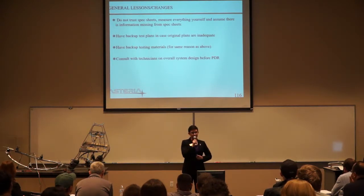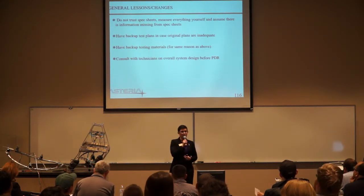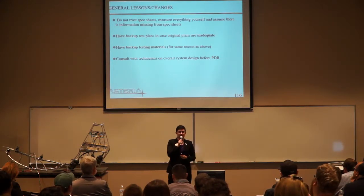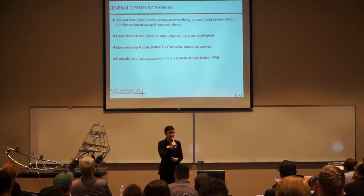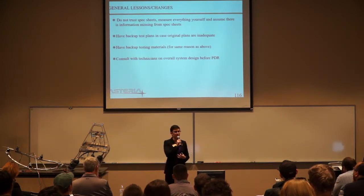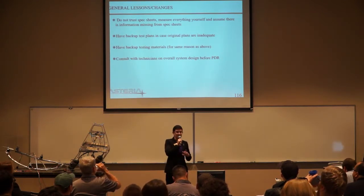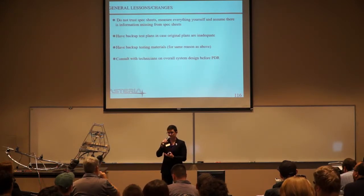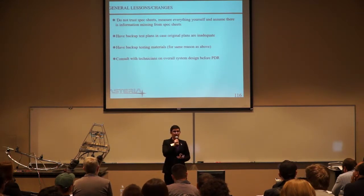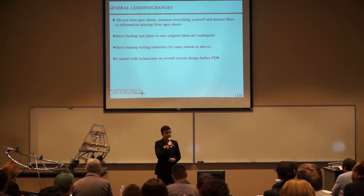Moving into our lessons learned. In reference to manufacturer spec sheets — when buying things like our IMU, our Arduino, et cetera — just don't trust the spec sheets even a little bit. Measure every single thing yourself and assume that there is information missing. When we went in and tried to test some of our parts, they didn't perform the way we expected. So when we numerically validated something by doing calculations and looking at total amperage draws from parts we bought online, we numerically validated our system, but in reality the part didn't actually work as advertised — which is one reason why we had so many failed experimental validations.